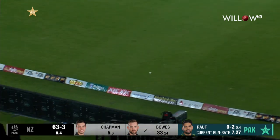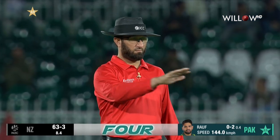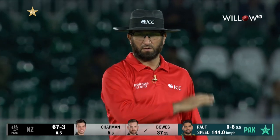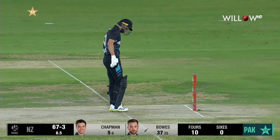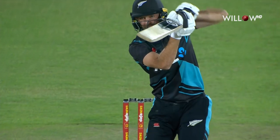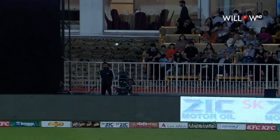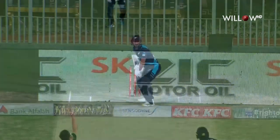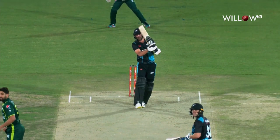What a good shot that is — straight as you like, the boundary, a much-needed boundary there. He's a stylish-looking player, Chad Bowles, when he gets going. Look how still he is here — one movement with the front foot, a high elbow, a check drive. He's aware of the gap down the ground. It's a very good bat he's got and he's just played straight through the line.